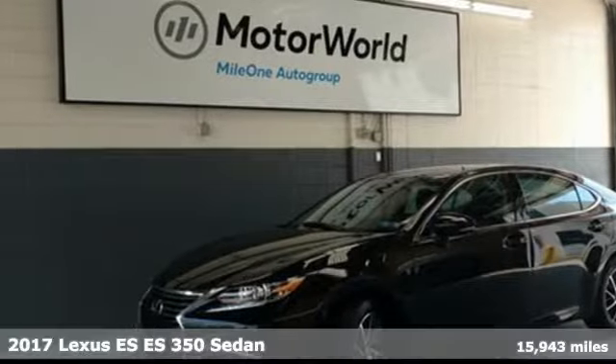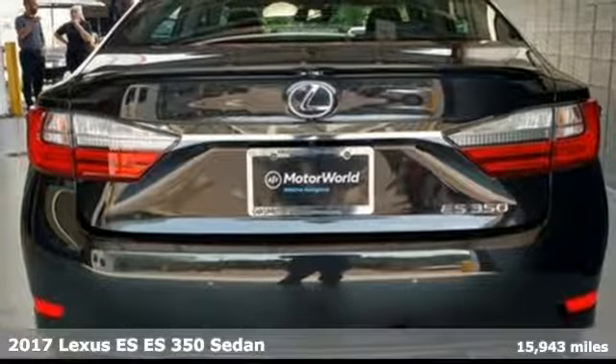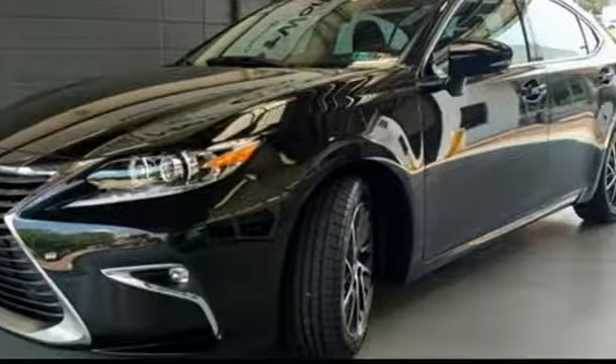It's a 2017 Lexus ES. Enjoy the exceptional world-class luxury of this stunning sedan, filled with refined craftsmanship found in every detail.